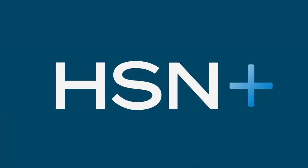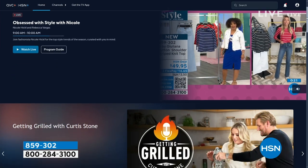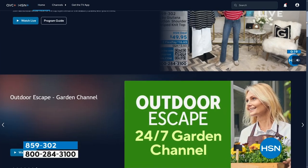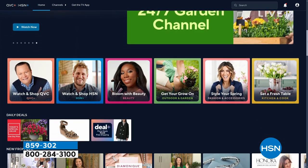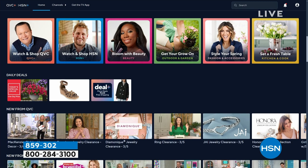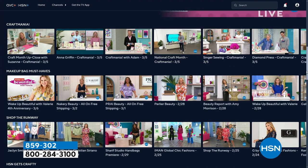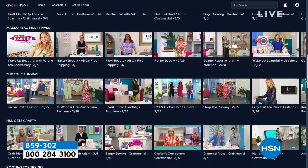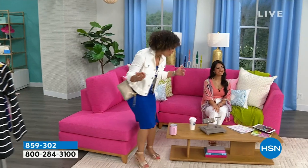How about keeping up with HSN live shows all the time? You can watch live shows, shows you missed, and exclusive content on HSN+. Just download it to your smart TV or smart device — just like Netflix or Hulu. Search HSN+ on your device and dive into all the goodies.